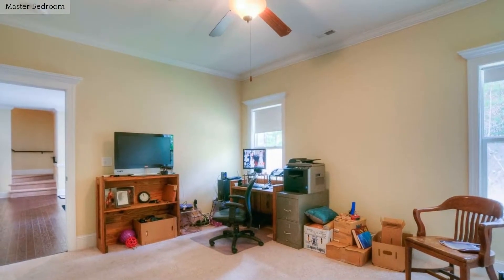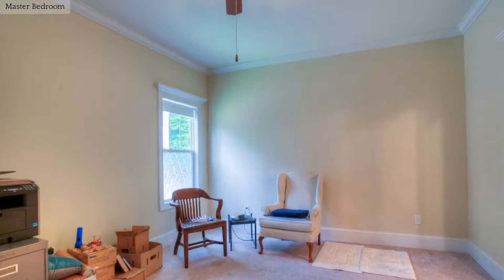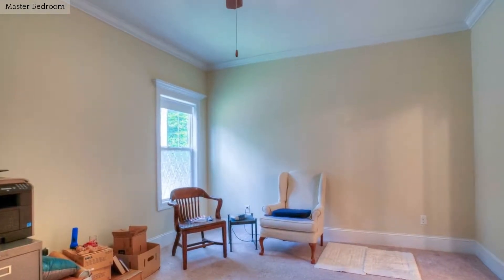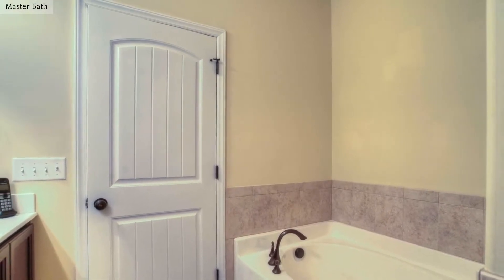This large master suite boasts a huge walk-in closet and a private bath with jacuzzi tub. The master bath boasts dual vanities, tub and a separate shower.